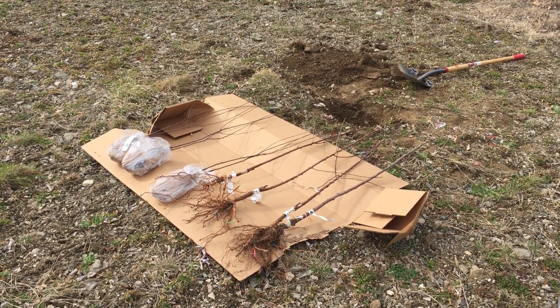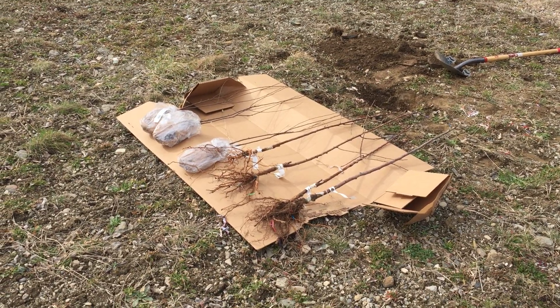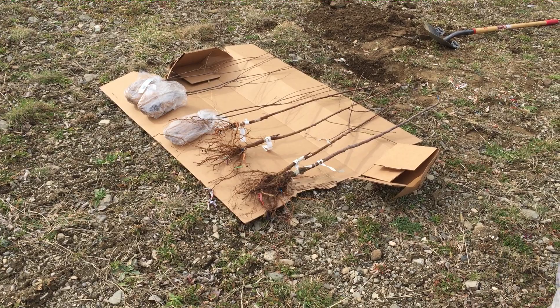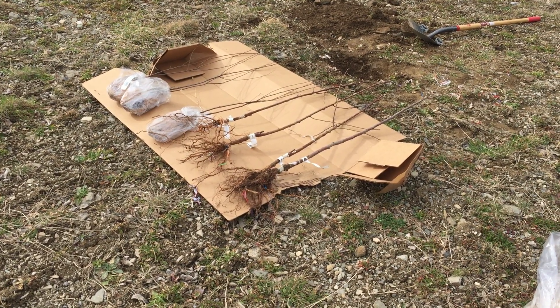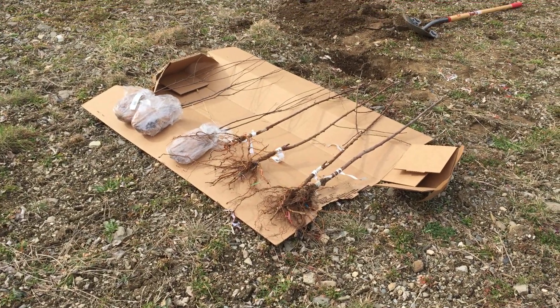Hello YouTube. Today is pretty much the middle of March, about March 15th, maybe 16th — it's Saturday. I'm just showing here an order I got from Gurney's today — Gurney's Seed and Nursery Company — a pretty popular online retailer of fruit trees, berries, things like that.